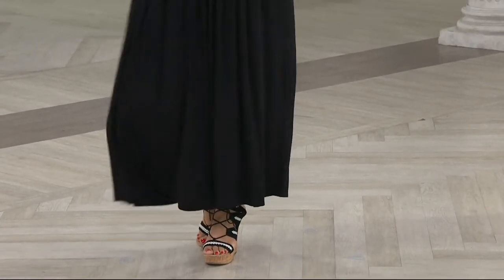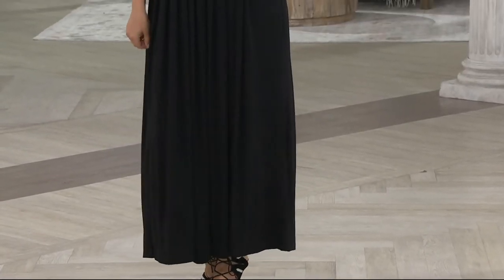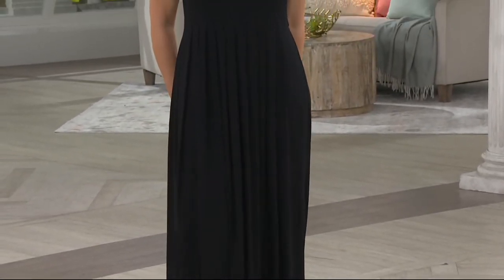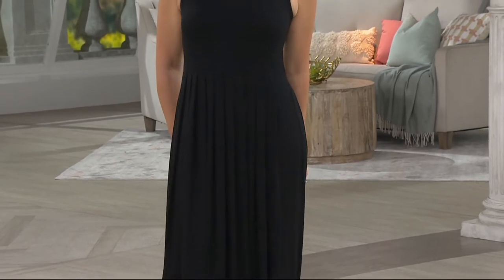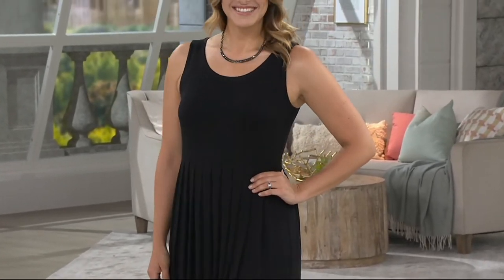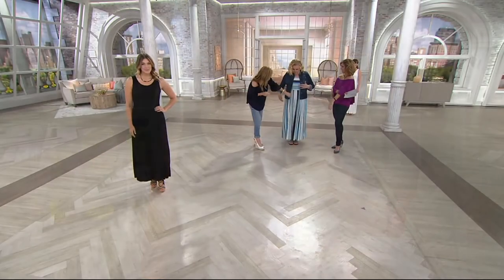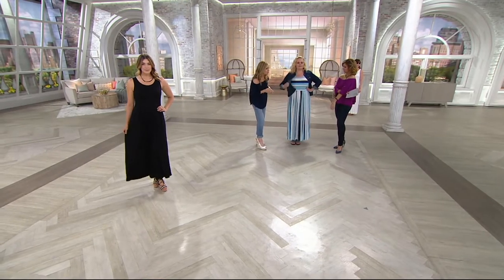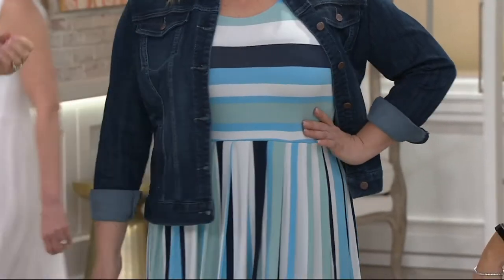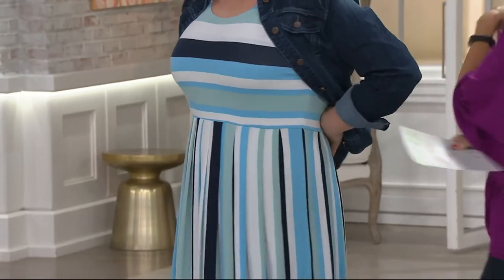Oh, how perfect with the denim jacket! This is a Hot in Hollywood denim jacket available on QVC.com — not to be humble, but it has some very good star ratings. I've seen it on every model in every show. How cute does it look with the maxi? So if you aren't crazy about your arms, grab the jean jacket or a little cardigan and you have such a beautiful look.